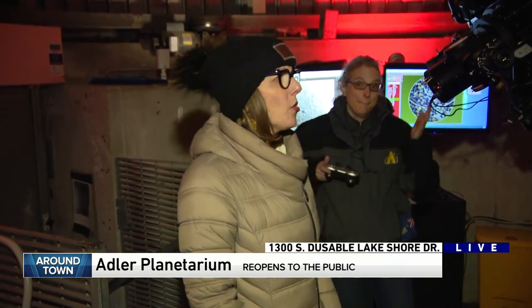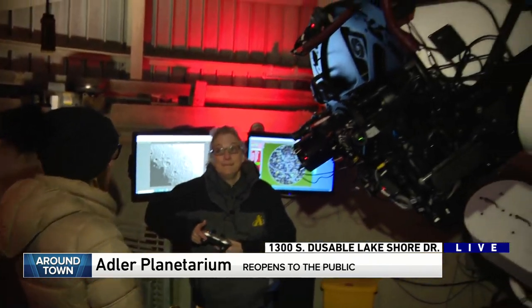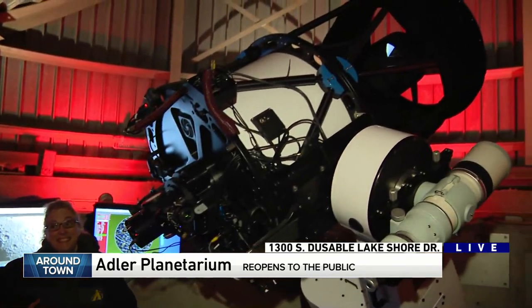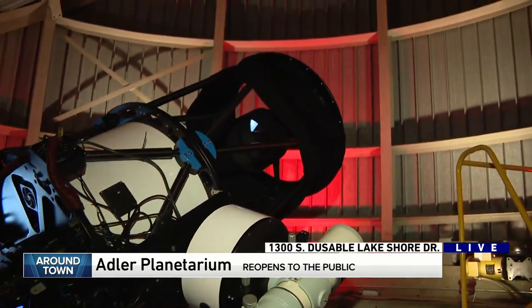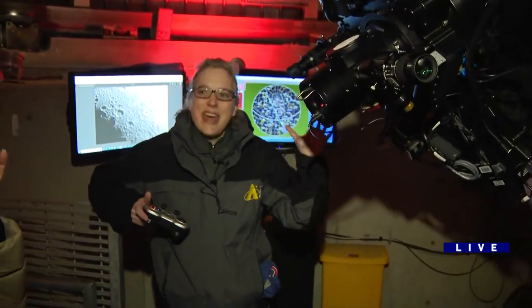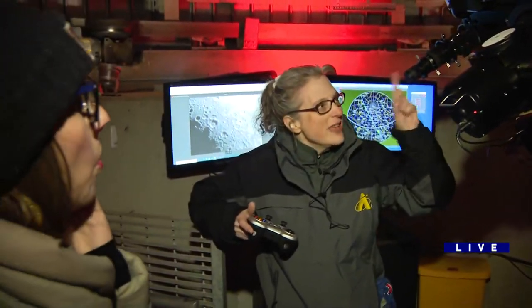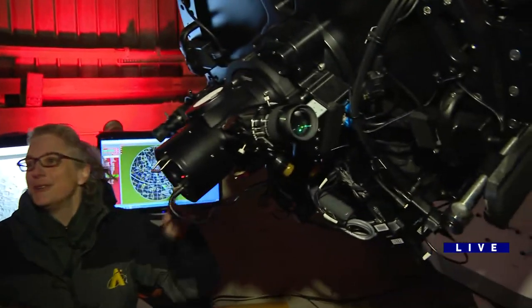Good morning. I have never been in the Doan Observatory and now it has a new telescope. This arrived, Michelle Nichols, around January 2020. What makes this so special? This is the largest telescope we've ever had here in the observatory. It gathers about 8,000 times more light than your eyeball alone — you get a 24-inch wide eyeball when you look through this thing.